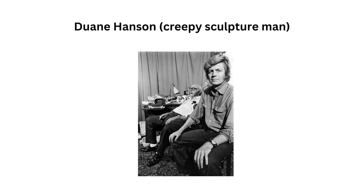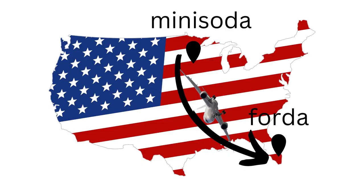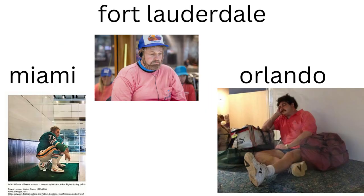Surely enough, all three sculptures had the same creator — a guy named Duane Hanson, who was actually from Minnesota but lived most of his life in southern Florida, which made sense considering all of his works in the airports were in southern Florida.